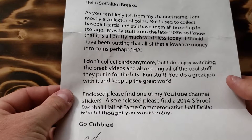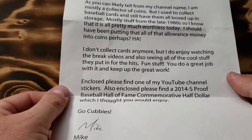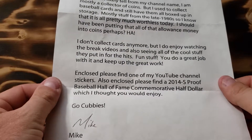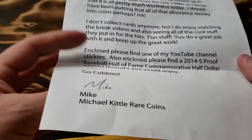'You do a great job with it and keep up the great work. Enclosed please find one of my YouTube channel stickers. Also enclosed, please find a 2014 S Proof Baseball Hall of Fame commemorative half dollar, which I thought you would enjoy. Go Cubbies — Mike at Michael Kittle Rare Coins.'